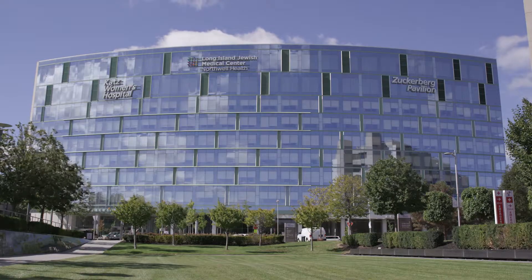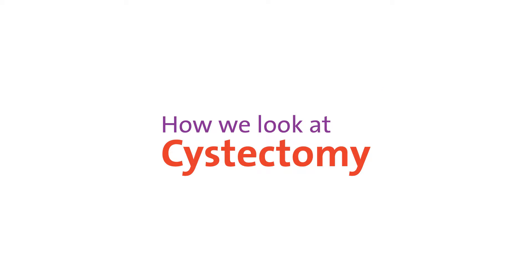At Northwell Health, we are 61,000 people who see health care differently, and this is how we look at cystectomy.